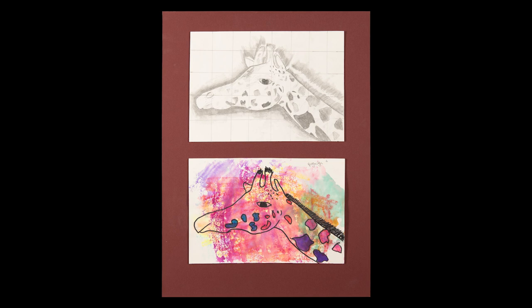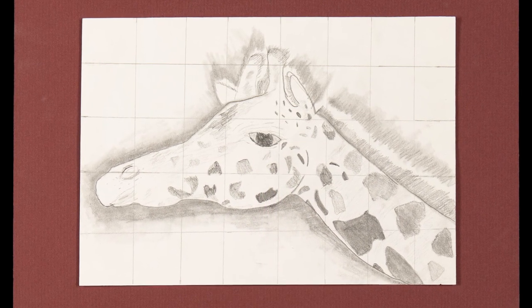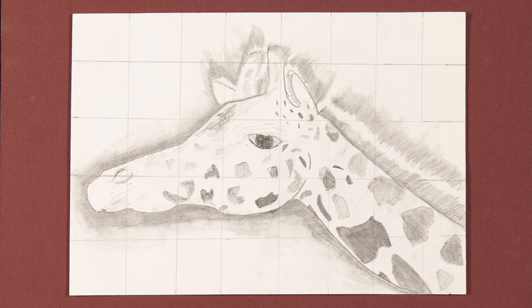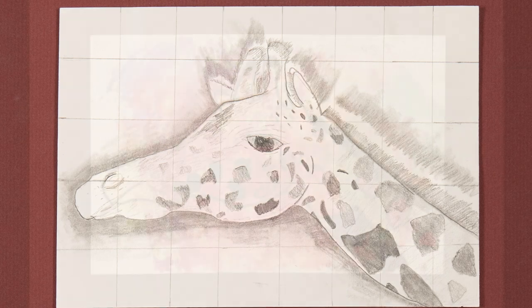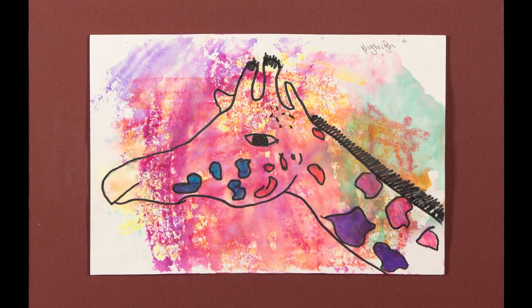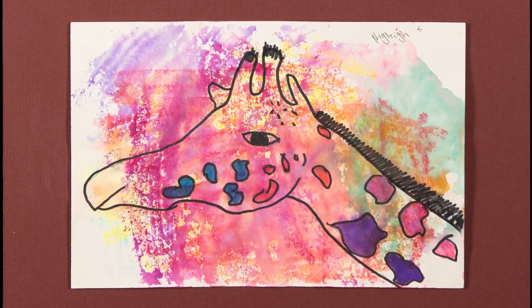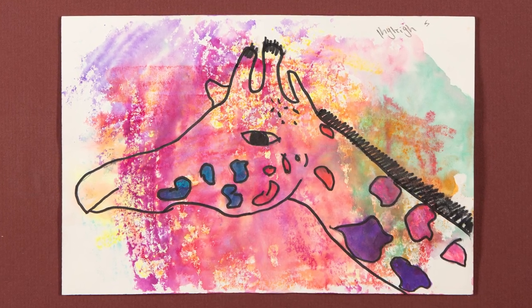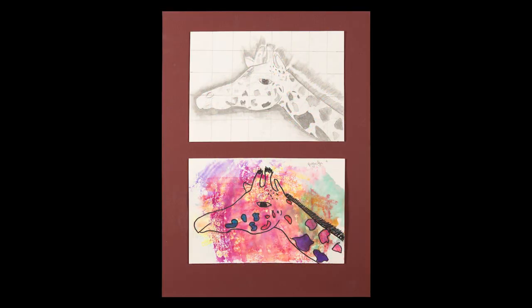Kylie Sladen learned the grid drawing technique for realistic drawing. Students also learned about expressionist interpretation of the same subject. Marker transfer was then used to create the color splash expression of this giraffe. Kylie is an eighth grade student at Frederick County Middle School.